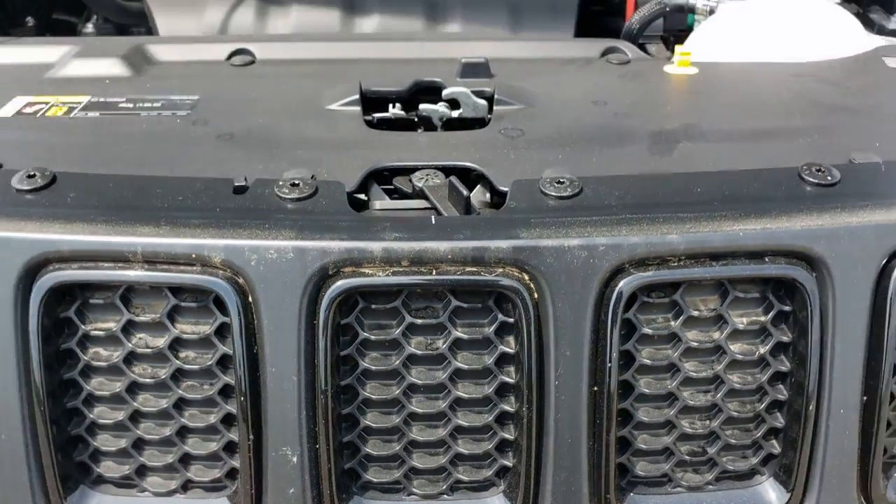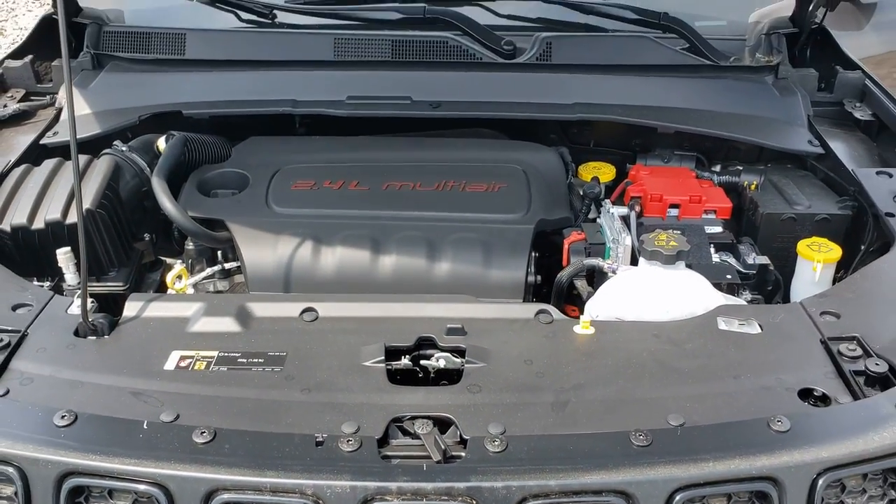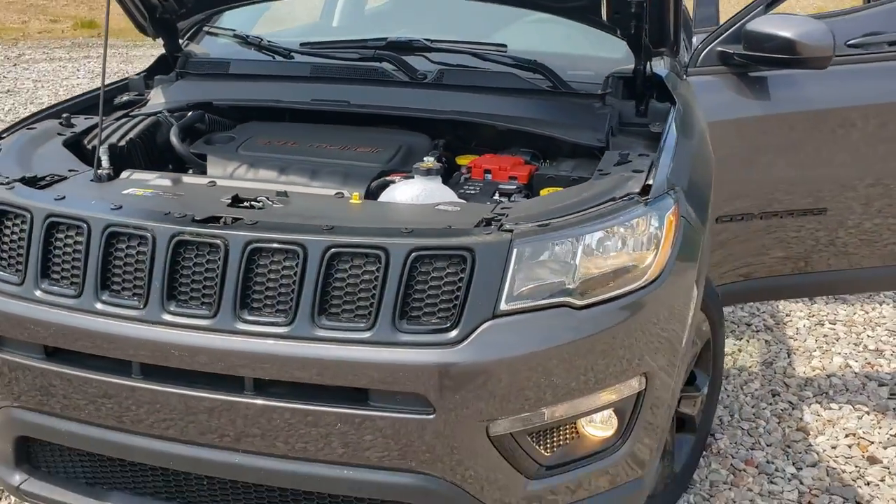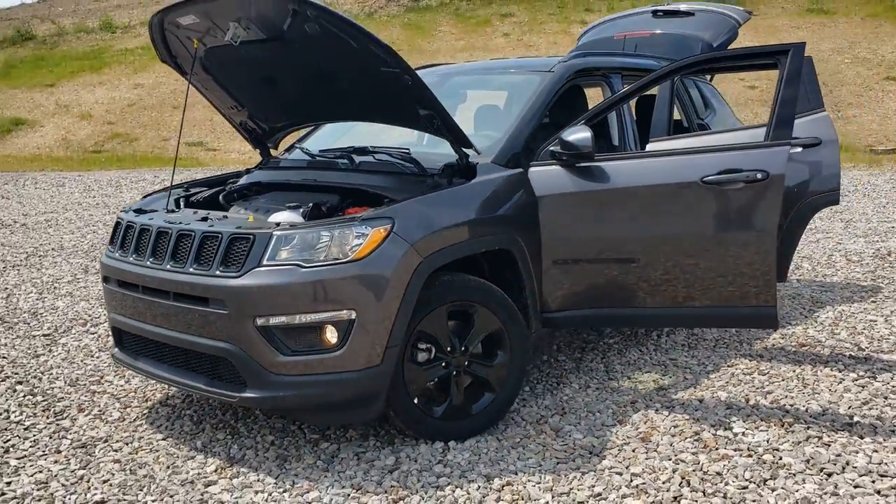Introducing the 2021 Jeep Compass. The Jeep Compass — the upscale sophisticated compact SUV with advanced safety features to protect your most precious cargo.